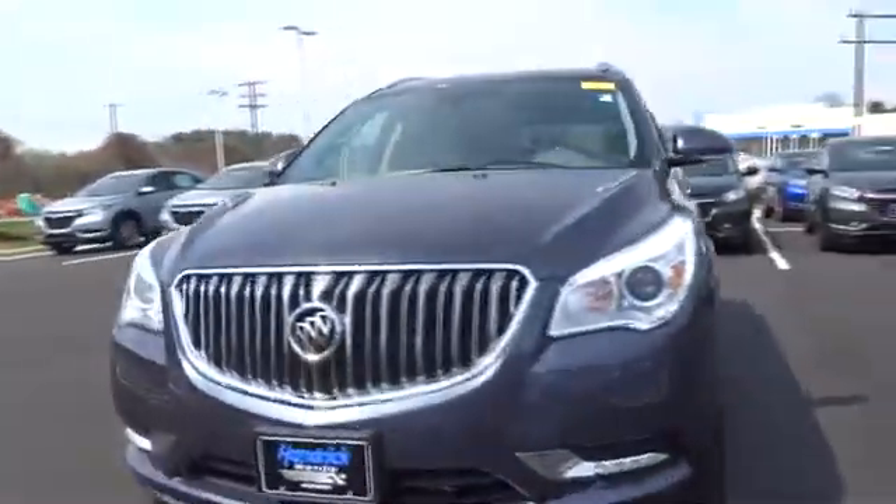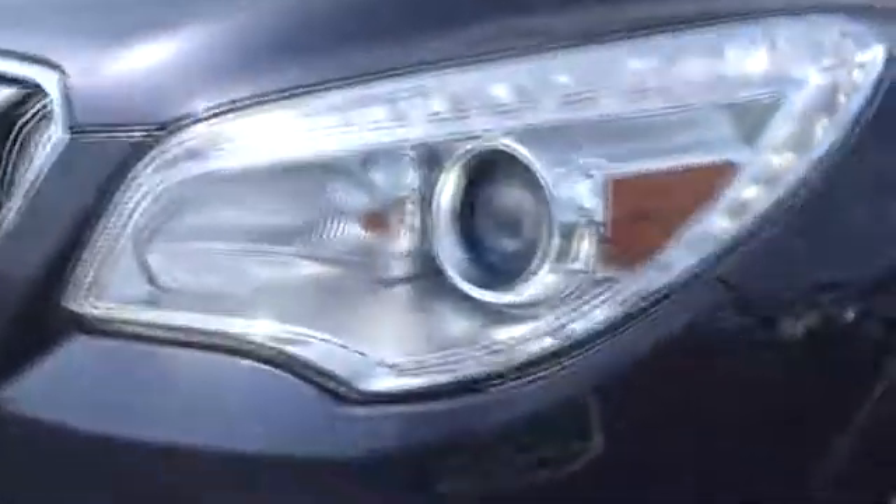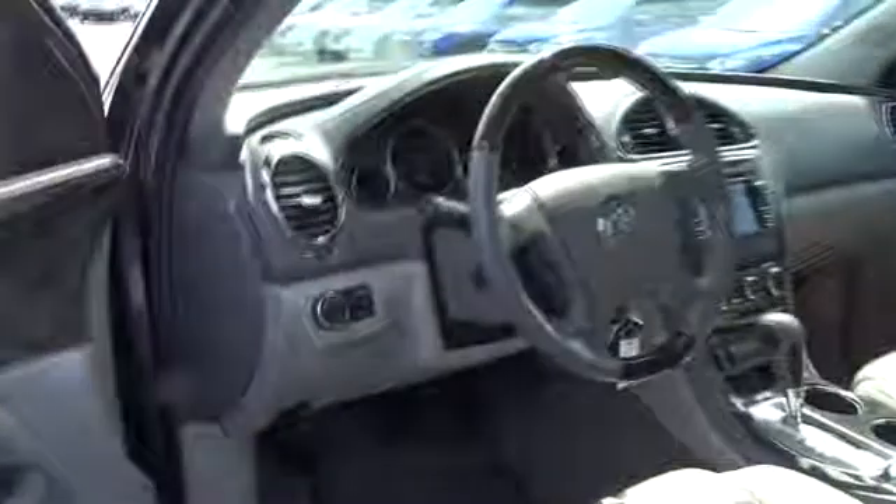Third row seat, remote engine start, backup camera, keyless entry, power liftgate, power passenger seat, leather-wrapped steering wheel, power steering, driver lumbar, adjustable steering wheel.